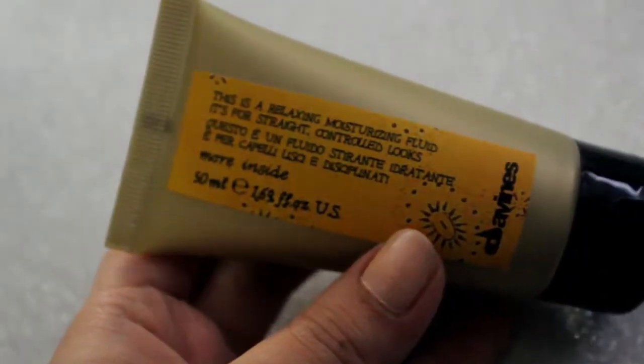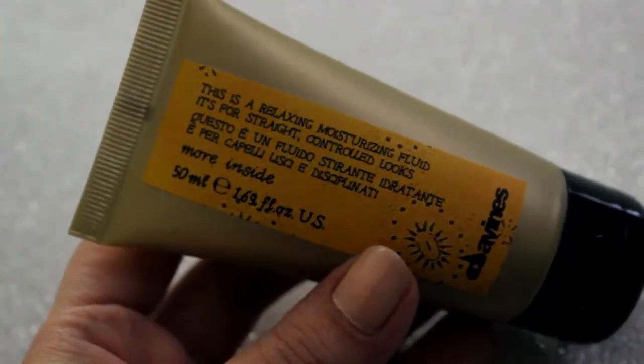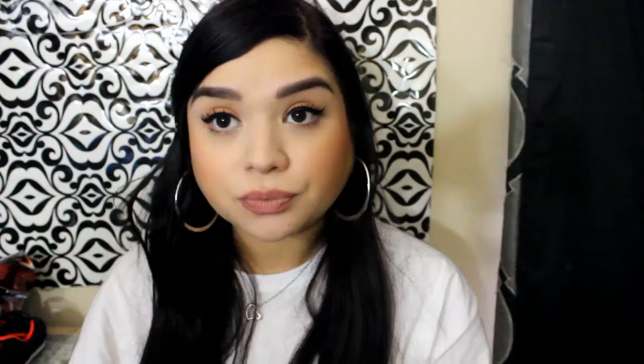The next item in here is a moisturizing fluid. The full size retails for $26. This formula adds shine, eliminates frizz, moisturizes, is humidity proof, and prepares hair for when you're using heat. Let's smell it, because we don't want anything nasty smelling in our hair. It doesn't smell fruity or anything like that — it smells kind of musky, like something my husband would like. We'll try it out and I'll let you guys know what I think about it in an empties video and on Instagram.